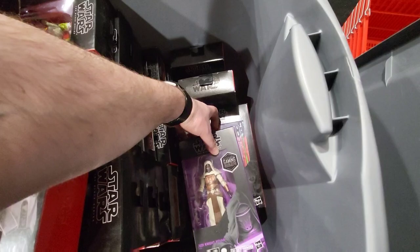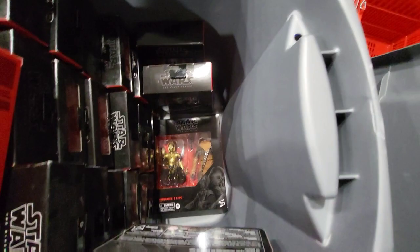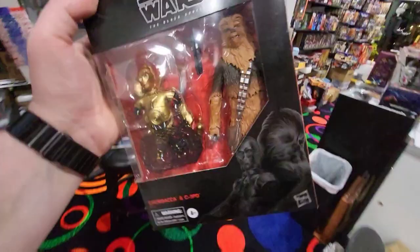Heavy Infantry Mandalorian — oh, someone was asking about this today. Derek, was that you asking me about the Chewie and C-3PO? Well, if it was, I'm going to set it back here for you. Derek, this Bud's for you.